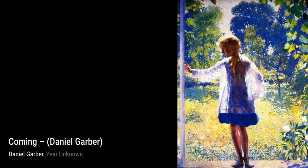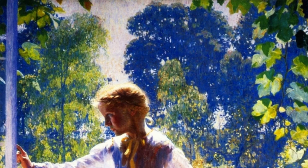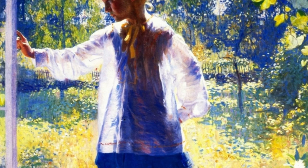'Coming' is another gem by Garber. This painting depicts a group of figures walking towards us, their silhouettes blending with the surrounding landscape. The use of muted colors and soft brush strokes adds a dreamlike quality to the scene.